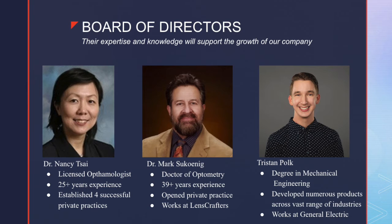Lastly, we have Mr. Polk on our board. Mr. Polk is a mechanical engineer currently working at General Electric. He helped us develop both a sketch and 3D model of our all-inclusive chin rest product. Moving forward within R&D, we will consult with Mr. Polk when developing new products to get his insight and expertise. Next, Sean will discuss our operations strategy.